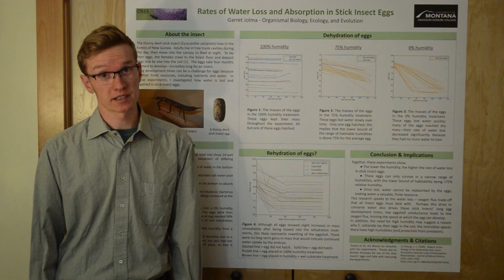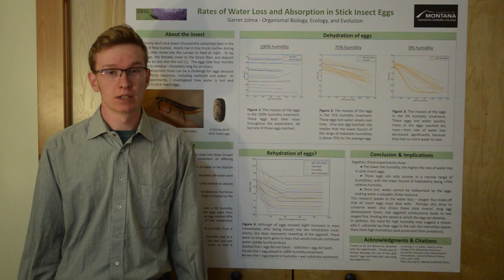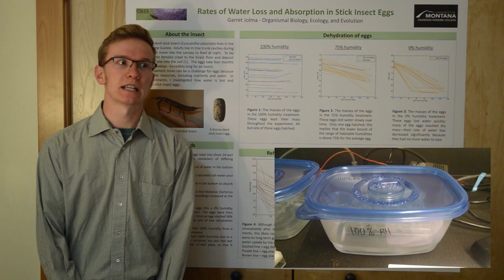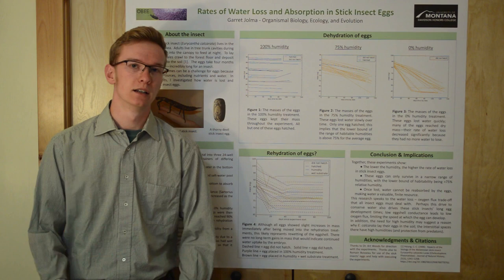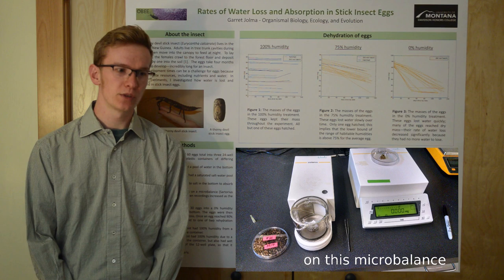First, I had to figure out how quickly the eggs lost water — was it a quick process or a slow process? I took 60 stick insect eggs from a colony of insects and split them into three experimental treatments of 20 eggs each. The 20 eggs went into a 24-well plate, and each of those 24-well plates went into a Tupperware container. The 100% humidity treatment was just a Tupperware container with regular tap water in the bottom. The 75% humidity treatment had saturated salt water in the bottom, and the 0% humidity treatment had a layer of dryorite salt in the bottom to suck up any water in the air. All treatments were kept at a constant temperature of 22 degrees Celsius. Then I weighed these eggs regularly — every three days, then every week, then every two weeks, then a month, then two months.